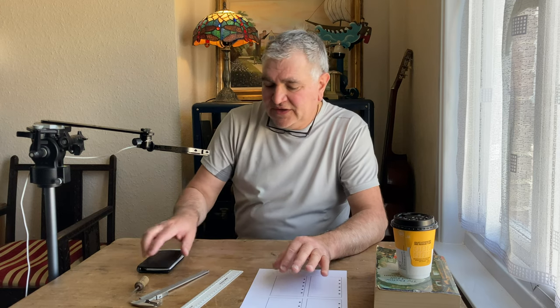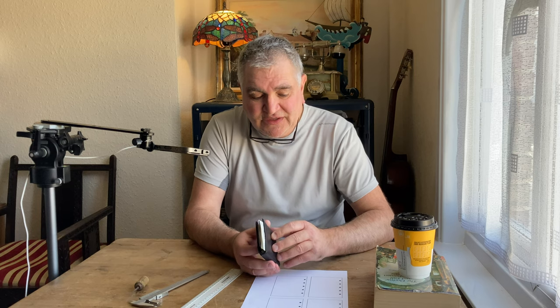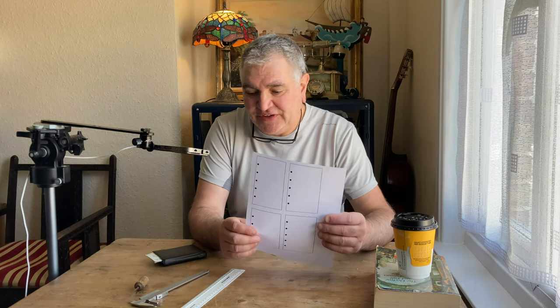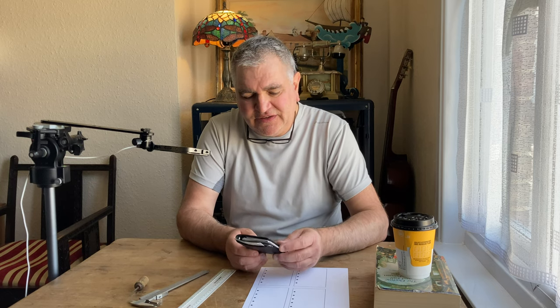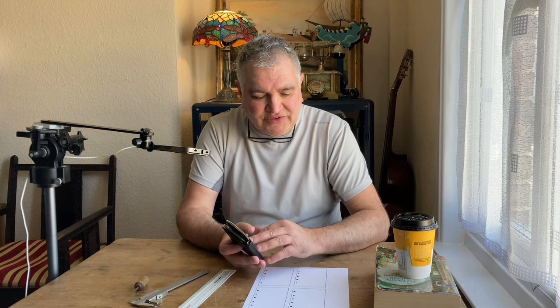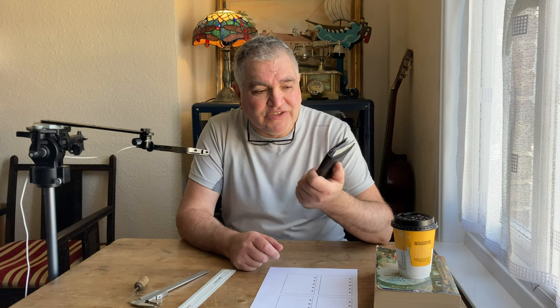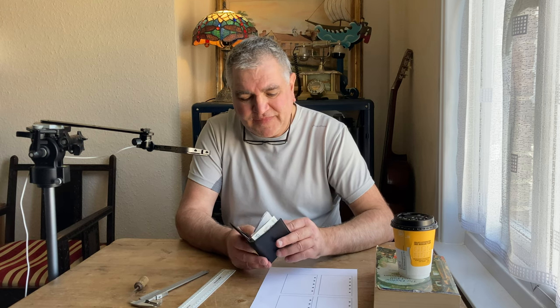EDC stands for Everyday Carry. Today I want to share my EDC — the Filofax that I'm carrying every time I go out. I've printed a sheet; this is the paper I'm using. I don't like the mini-sized paper that is just a little bit too small, so I print my own custom sheets. In this Filofax, which is a glorified to-do list, reference book, and diary for a couple of days, it is just the absolute bare bones minimum. That is what I carry in my EDC.